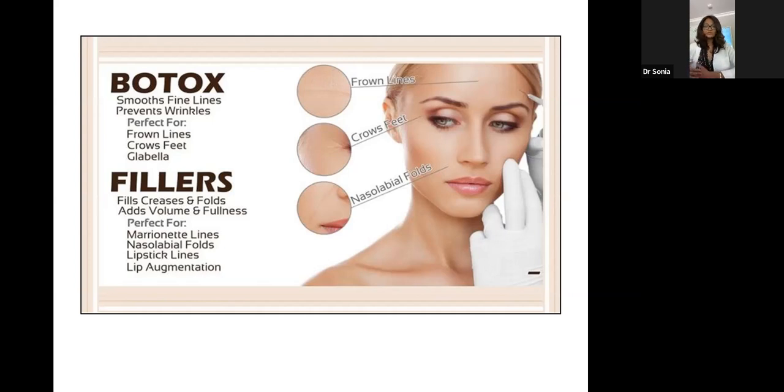Most patients will do both Botox and fillers in one sitting. It helps with marionette lines, smile lines, areas around the mouth, and augmenting lip volume — very naturally, which is always our goal. We may also do laser resurfacing in a different appointment.